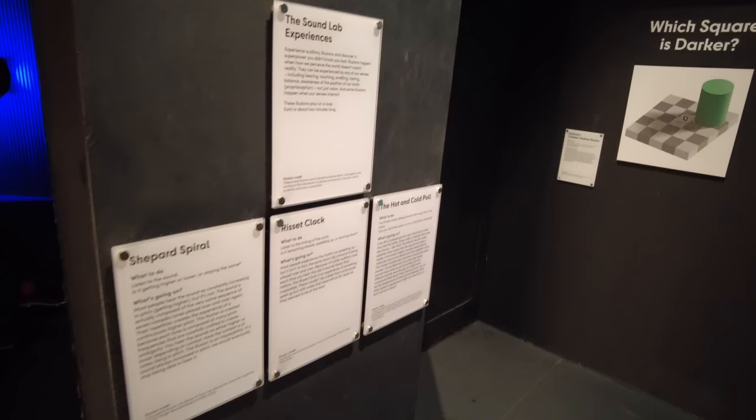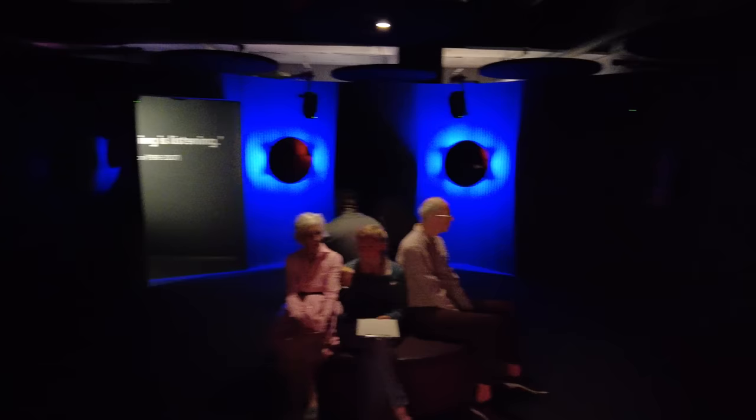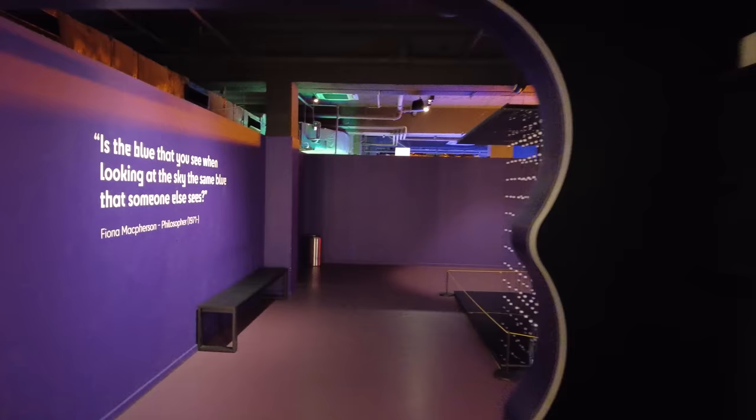So this one is a sound lab — you go in here and do all the sound things, which the microphone's probably not going to pick up very well. It sounded like someone pouring water. All right, through to the next bit then.